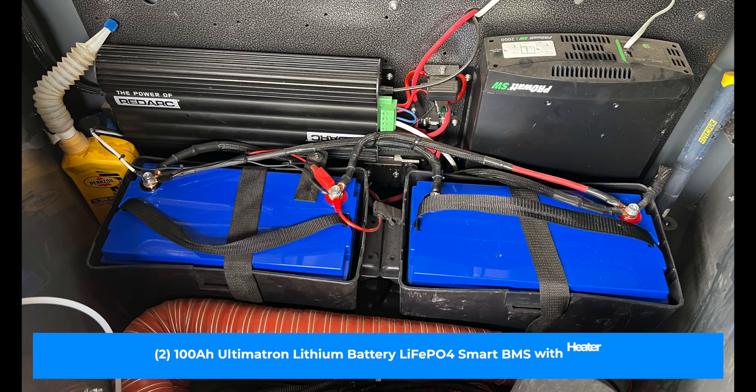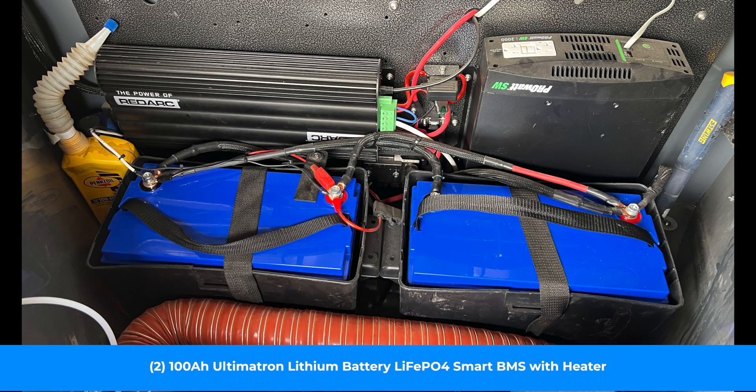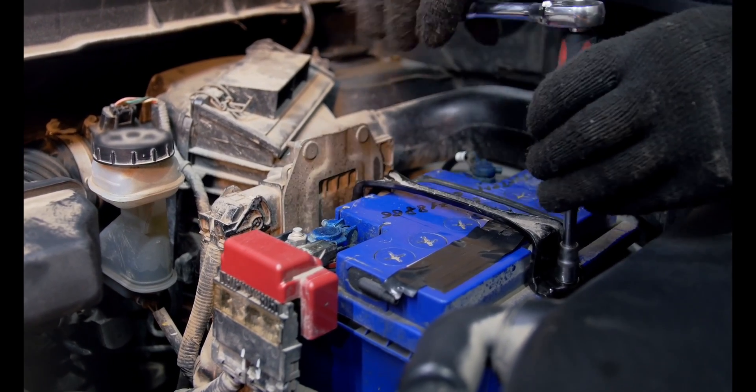Let's shift gears and talk about lithium batteries. I have two 100-amp-hour Ultimatron lithium batteries in my Turtleback Expedition trailer. The major disadvantages of AGMs — depth of discharge and weight — are actually flipped with lithium. Where AGMs might have 900 to 1,000 cycles if you keep them at 50% depth of discharge, a lithium battery can give you about 5,000 cycles worth of discharging to only 50%. Five thousand cycles would last me years and years of overlanding trips.